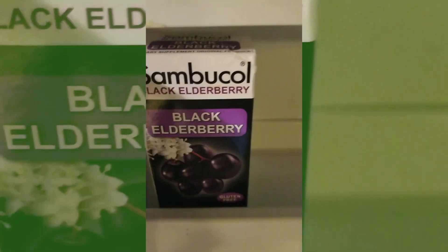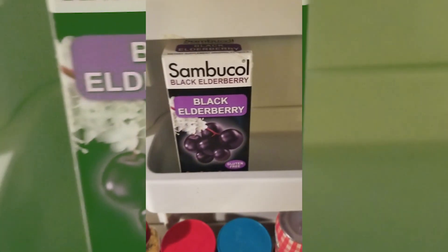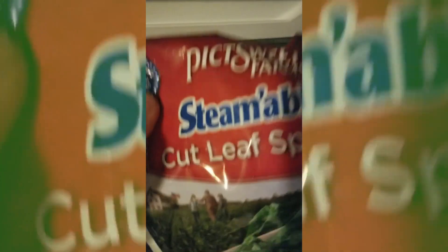I keep this in the fridge to ward off allergies along with colds. You can't go wrong. Black elderberry — you heard it from me first. Cut leaf spinach. I love spinach, can you tell? I think I've got like a thousand bags of these things thrown in my deep freeze.